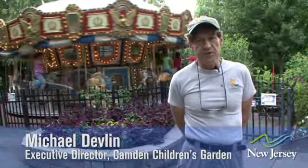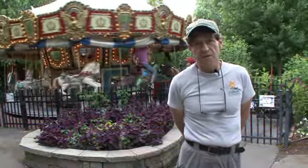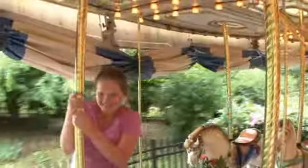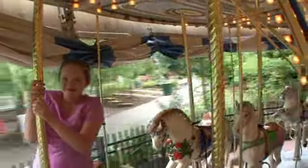Welcome to the Camden Children's Garden. I'm Mike Devlin, the Executive Director of the Garden and the Garden Club. Right behind me is our carousel that was installed in the garden when we first opened 10 years ago.